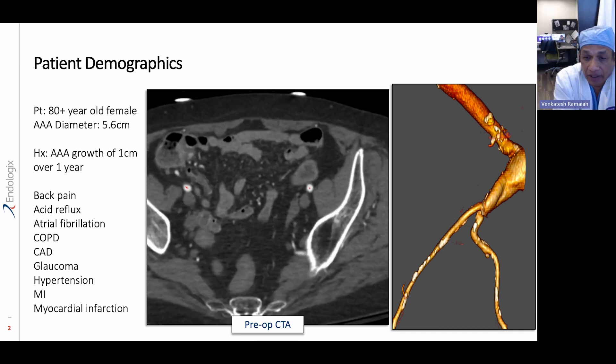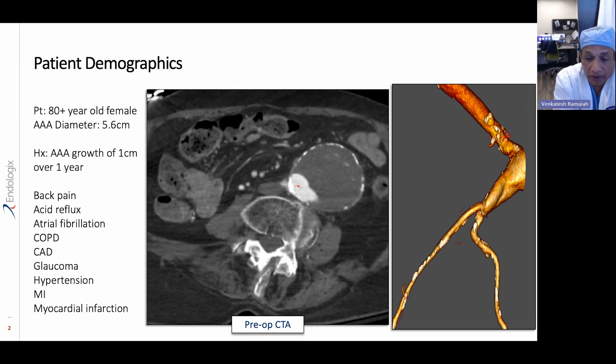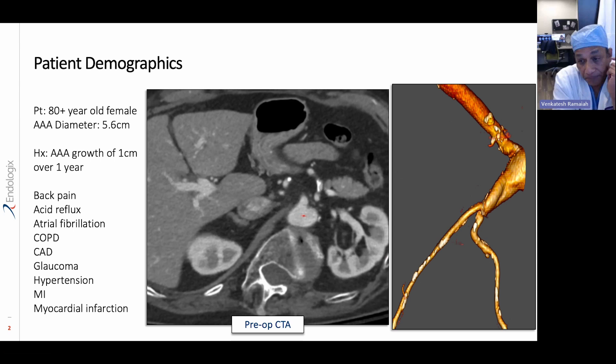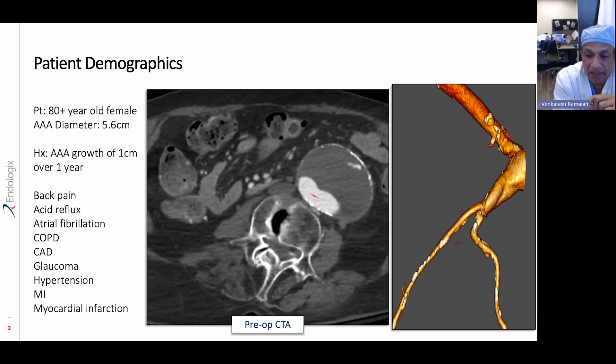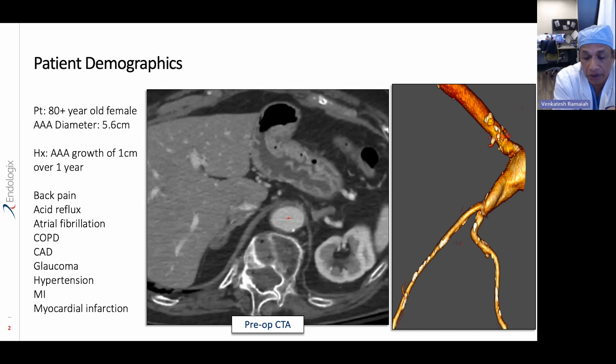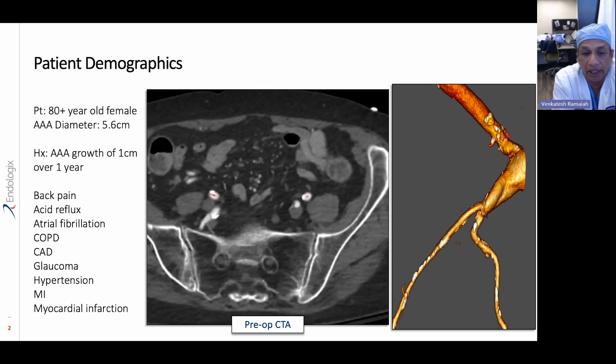The ALTO graft is the lowest profile device on the market. It allows us to treat a lot more patients who have really poor access vessels — these are the vessels that allow us to get the graft up into the abdominal aorta.